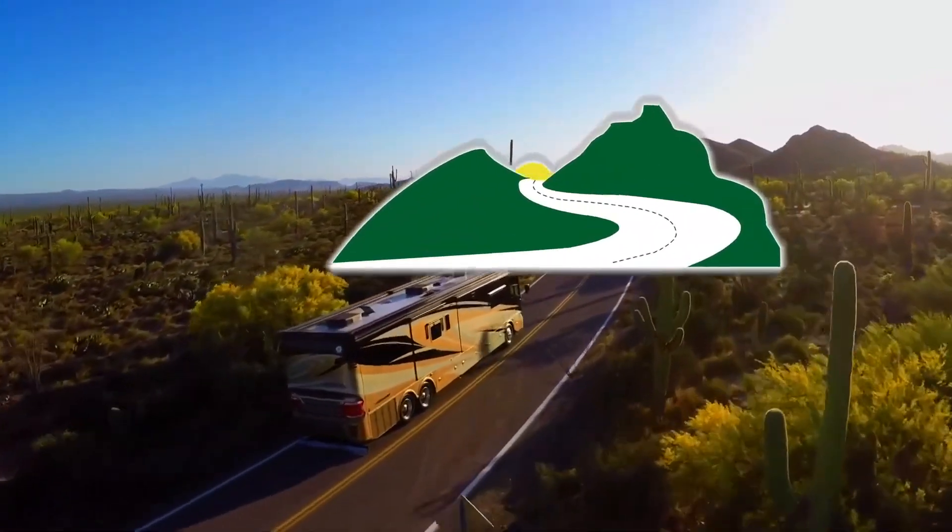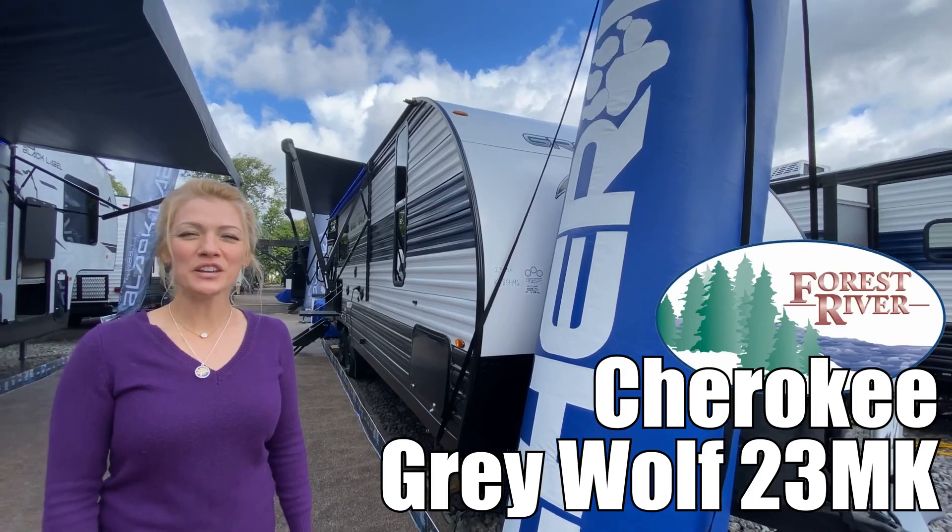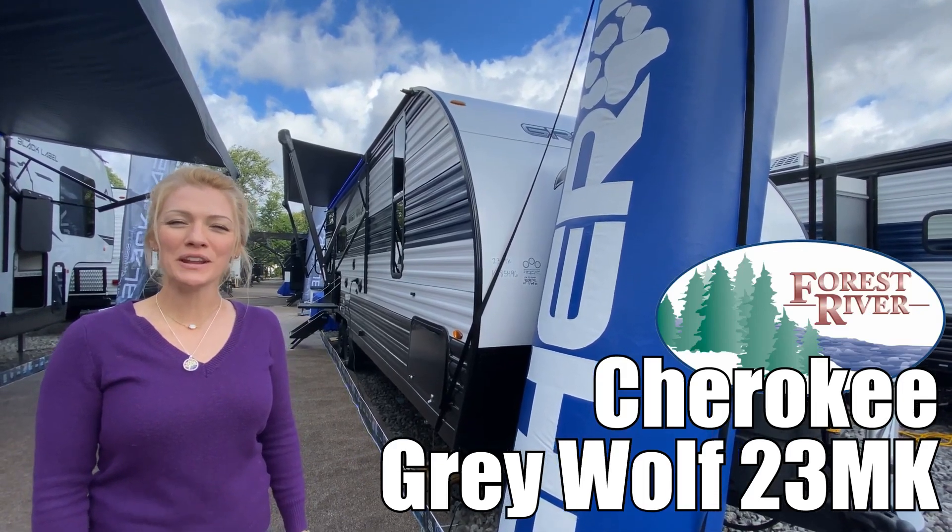Here's another great RV from Dot RV of Eastern Virginia. Hi guys, I'm Raina. We're going to take a look at a Forest River Grey Wolf Limited 23 MK.